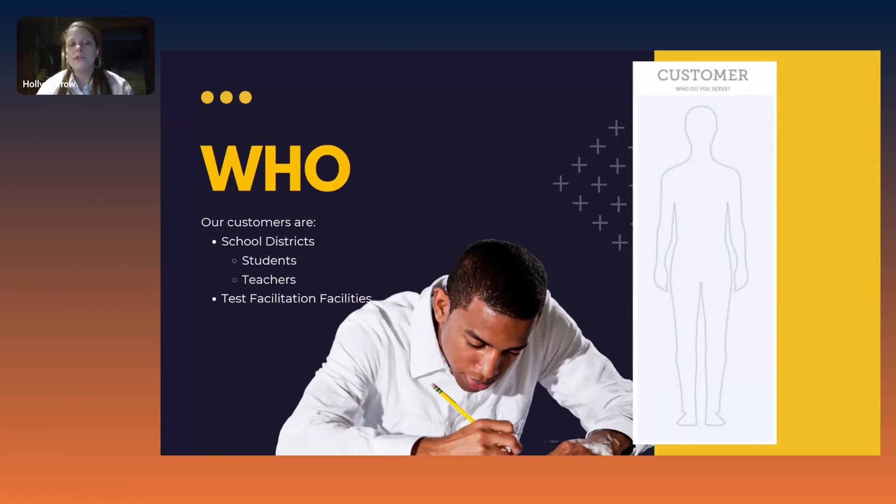Understanding who your customer is is going to be really crucial to understanding how to get your product to market and make it cash flow positive. Who is buying your product? Who are you serving? There are complicated scenarios where your customer is not necessarily your user, but the business model canvas is not necessarily the place to start exploring that — don't get too distracted by it. This is the place to understand who is going to be buying the product. For the Red Pencil Company, the customers are going to be school districts — because they serve students and teachers — and testing facilitation facilities.